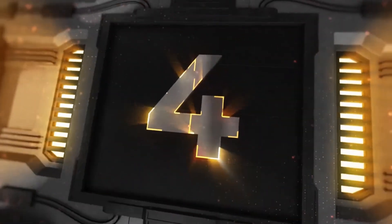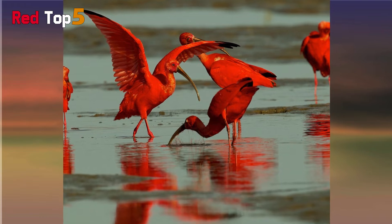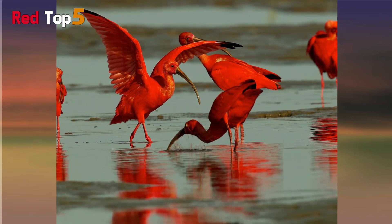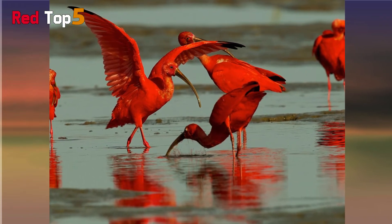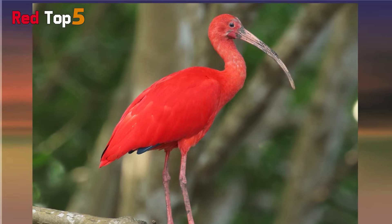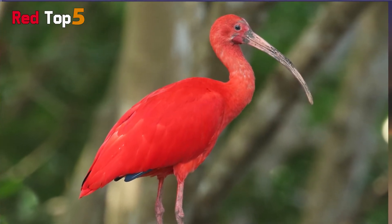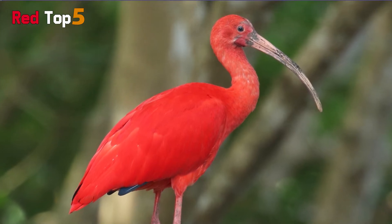Number 4: Scarlet Ibis. The Scarlet Ibis belongs to the Threskiornithidae family of birds. It is distinguished from other ibises by its vivid red color, which gives it its name. From its head to its toes, virtually every aspect of its body is crimson. Their color, however, comes in a variety of shades ranging from light to dark.